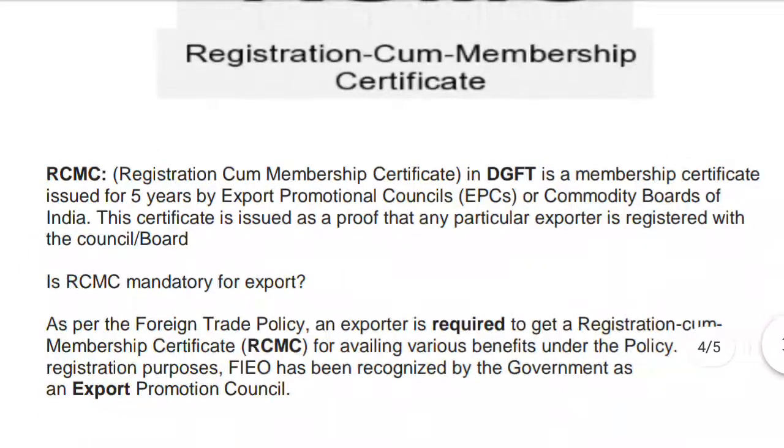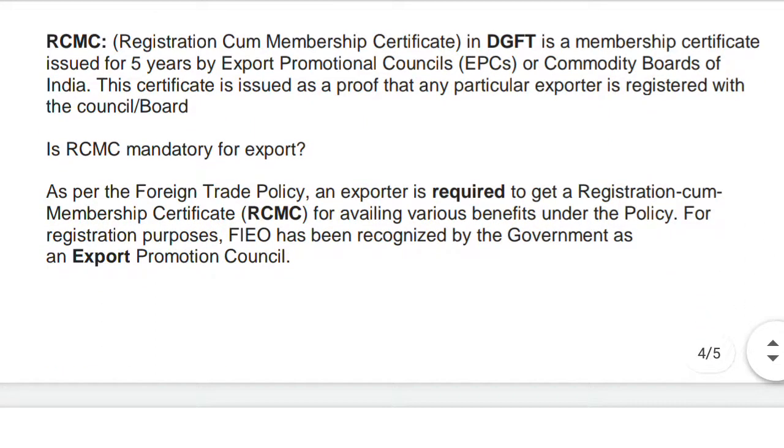RCMC — Registration Cum Membership Certificate — is a membership certificate issued for five years by the Export Promotion Council and Commodity Board of India. This certificate is issued as proof that a particular exporter is registered with the council and board, and we need to first register with the EPC and commodity board to avail the benefits provided by the government to exporters.